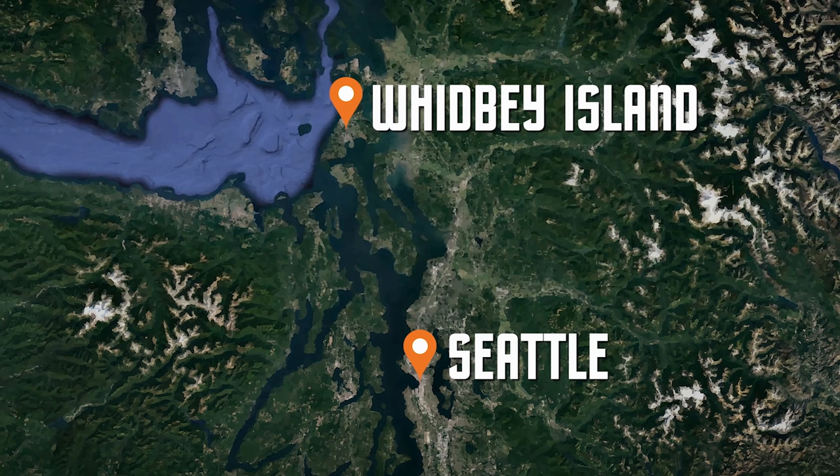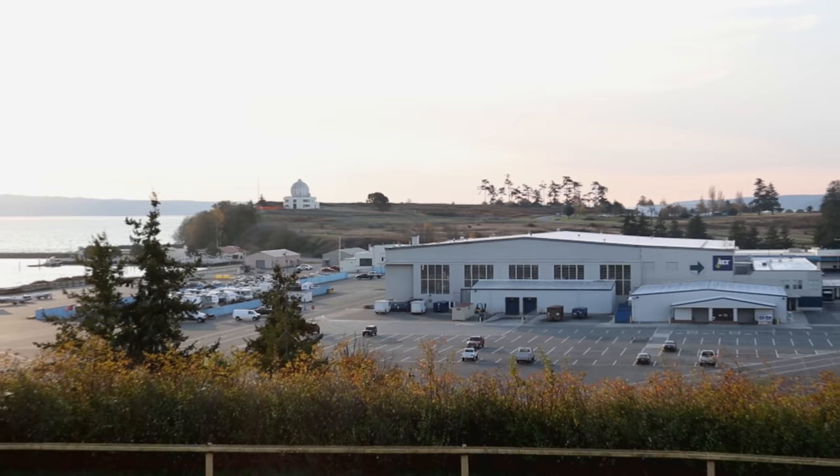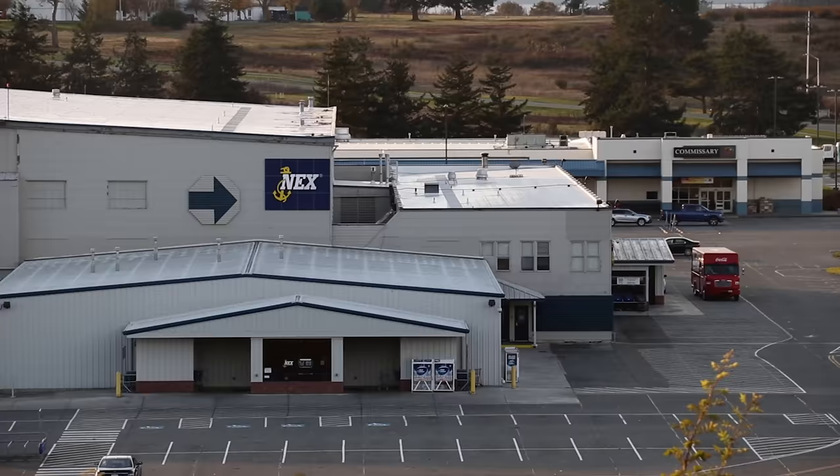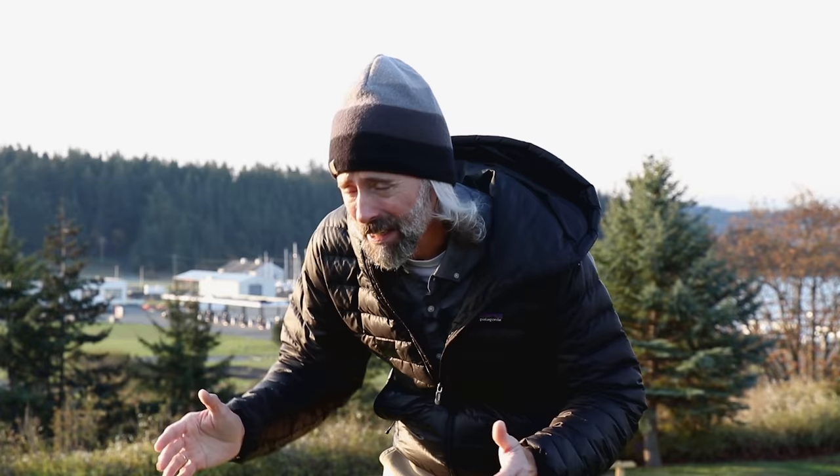Naval Air Station Whidbey Island is located two hours northwest of Seattle and has two locations on the island. Alt Field is where you'll find the EA-18 Growlers, which we'll check out in a bit. But first, we're going to the original side of the base on the seaplane side. The cool part is that the building the base exchange is in used to be a PBY base. A PBY — you'll probably know it better as the Catalina — was one of the most famous aircraft of World War II, and it's a seaplane. So you're actually looking at an old seaplane base from 1942.